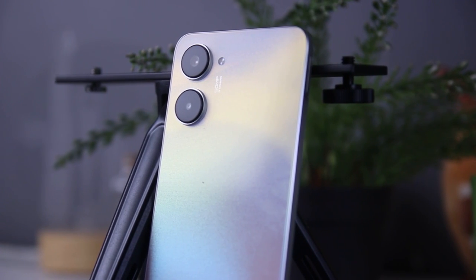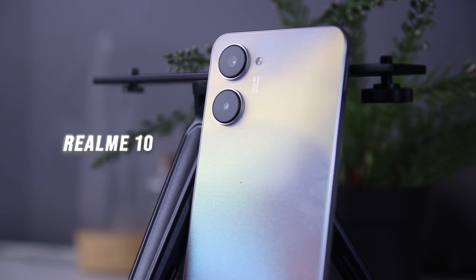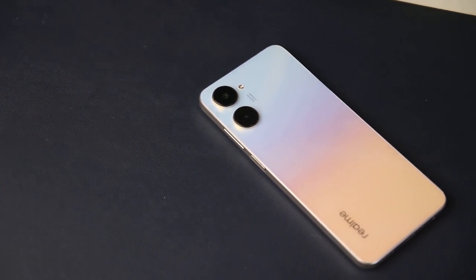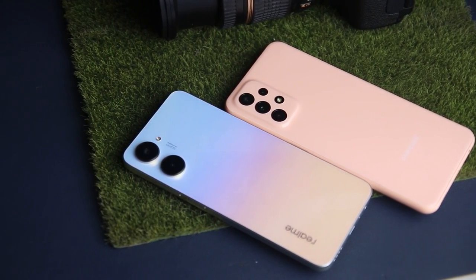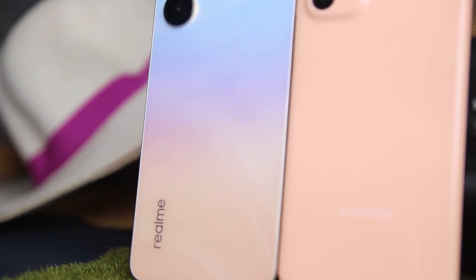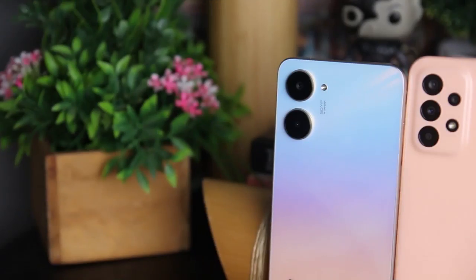And earlier this month, Realme debuted the Realme 10, the first edition of a new series that follows the Realme 9 series. Although the gap between its development and release is unusually long, this does not imply that the gap is similarly wide in terms of its specifications.